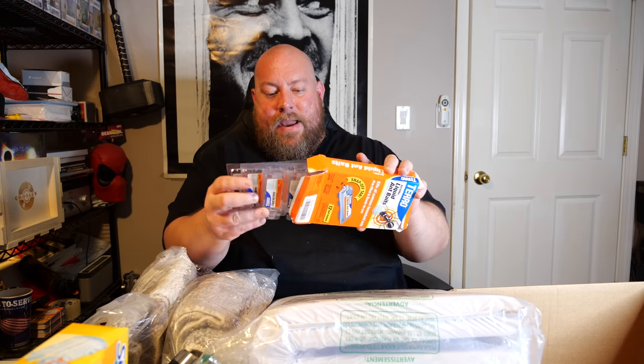Last item: liquid ant baits. The box is opened but the actual baits are still factory sealed and totally fine. Right now ant problems are going away since it's starting to get cold here in the Midwest. That's it — the entire Amazon customer return liquidation pallet. Overall it wasn't bad; nothing overly exciting or shocking, but for $323 I know we turned a profit. We're going to make money on this pallet.